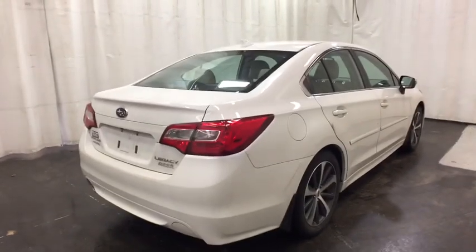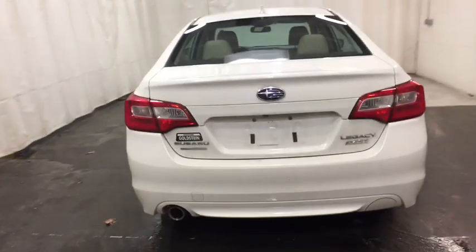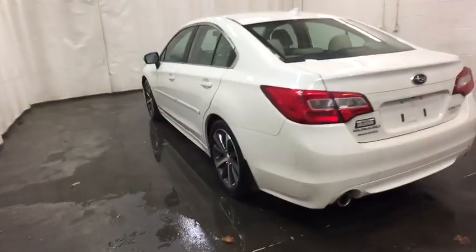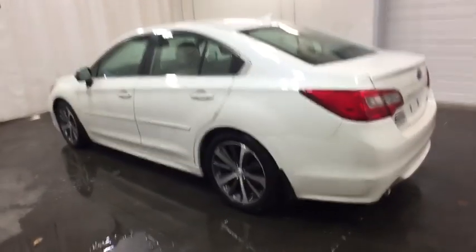Keyless entry, traction control, power passenger seat, steering wheel audio controls, stability control, all-wheel drive, backup camera, anti-lock braking system, Bluetooth, leather-wrapped steering wheel.